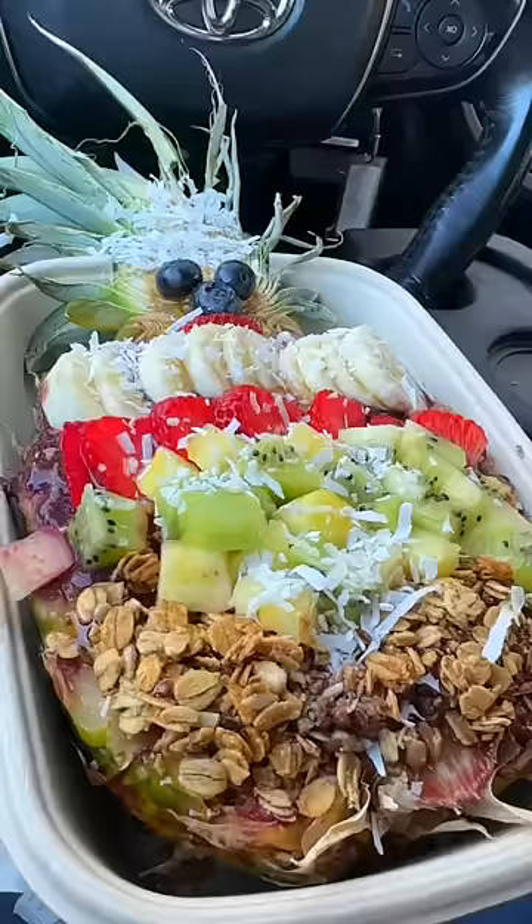Reviewing Old Raw in Miami, Florida. Get your ass out of there — this is an acai bowl inside of a pineapple. Damn.